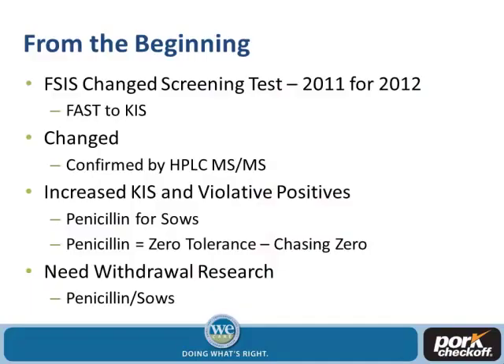What did FSIS do that increased our penicillin residues in sows? Back in 2011, they changed their screening methodology. FAST stands for FAST Antimicrobial Screening Test. They changed that to a KISS test, which is a Kidney Inhibition Swab Test. The reason they changed this is because in 2012 they were going to completely convert to the KISS test.